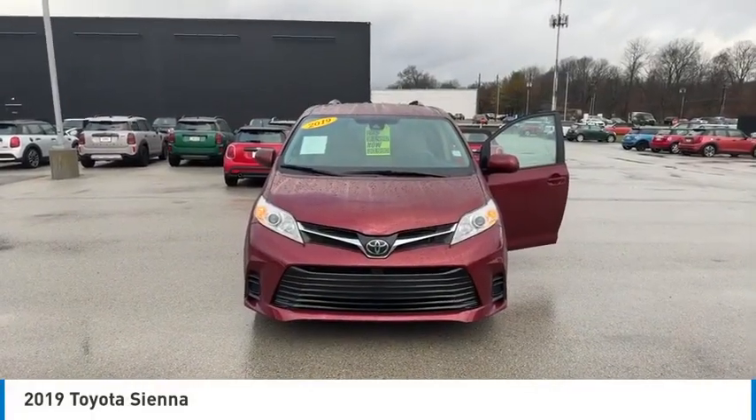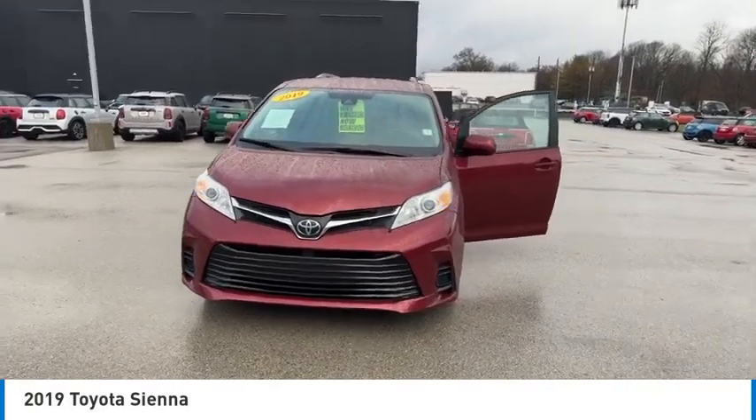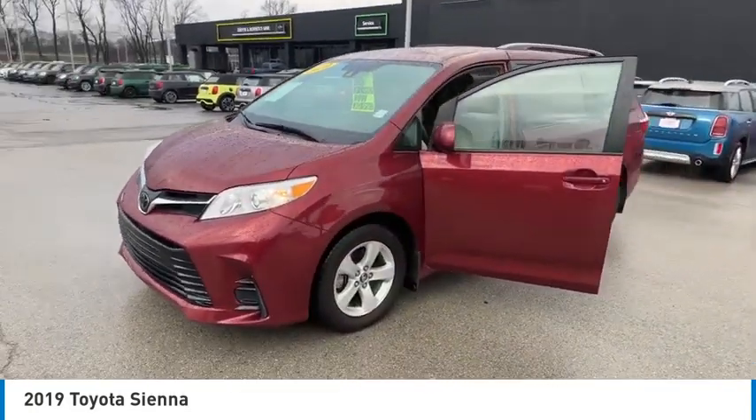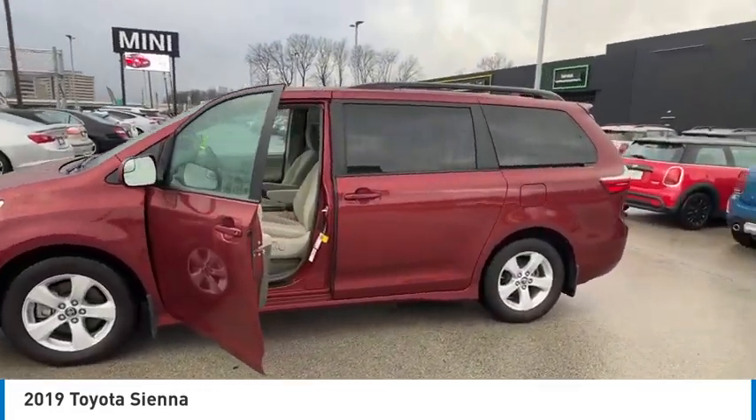Come test drive the 2019 Sienna. Sienna offers excellent overall quality and long-term dependability, making it a hassle-free vehicle to drive day in and day out while contributing to peace of mind on long road trips.